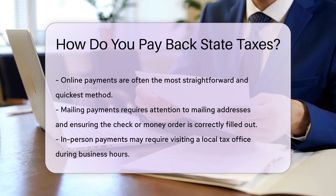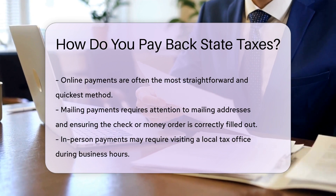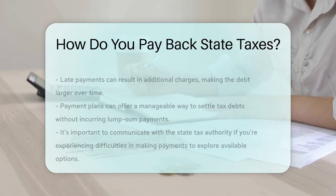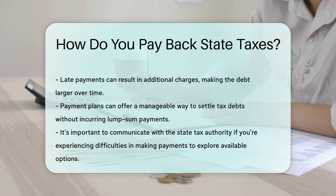It is essential to ensure that the payment is made by the deadline to avoid any penalties or interest charges. Additionally, setting up a payment plan with the state tax authority may be possible for those who are unable to pay the full amount up front.